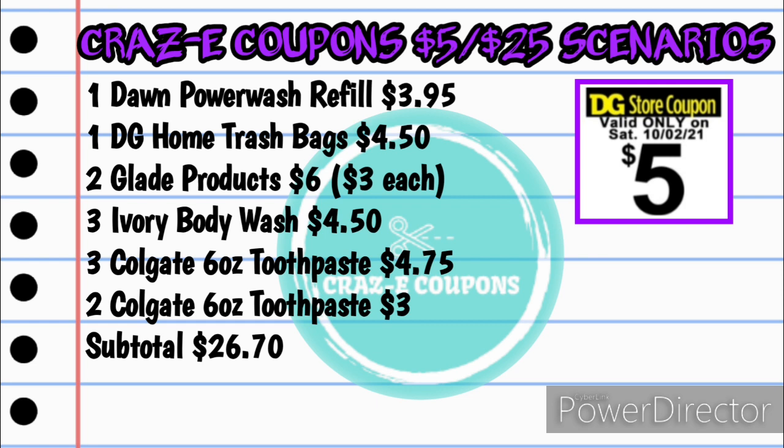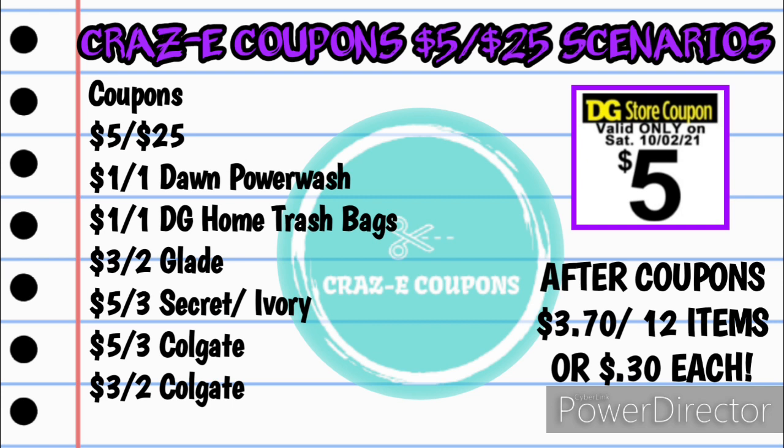For the fifth scenario — a household deal — pick up one Dawn Power Wash refill at $3.95, one DG Home Trash Bags for $4.50, two Glade products (candles, wax melts, or oil starter kits) for $6.00 ($3 each), three Ivory body washes for $4.50 ($1.50 each), three Colgate 6 oz. toothpaste at $4.75, and two Colgate 6 oz. toothpaste at $3.00. Subtotal: $26.70. Coupons: 5 off 25, 1 off 1 Dawn Power Wash, 1 off 1 DG Home Trash Bags, 3 off 2 Glade, 5 off 3 Secret and Ivory, 5 off 3 Colgate, and 3 off 2 Colgate. Total after coupons: just $3.70 for 12 items — $0.30 each.